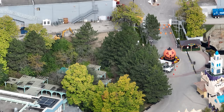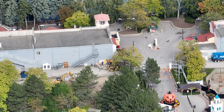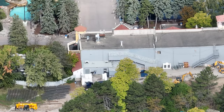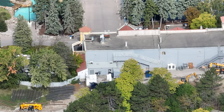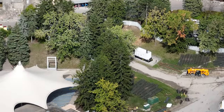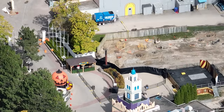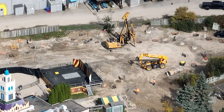I have a construction update for you guys today. As you can see, construction is moving closer towards Wonder Mountain. First thing in the morning they were getting set up and getting ready to do the left side of Extreme Skyflyer's plot of land.